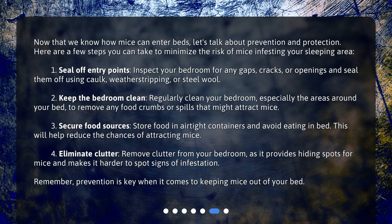2. Keep the bedroom clean: regularly clean your bedroom, especially the areas around your bed, to remove any food crumbs or spills that might attract mice. 3. Secure food sources: store food in airtight containers and avoid eating in bed, as this will help reduce the chances of attracting mice. 4. Eliminate clutter: remove clutter from your bedroom, as it provides hiding spots for mice and makes it harder to spot signs of infestation.